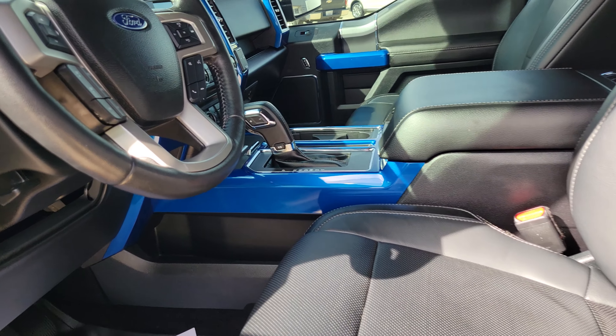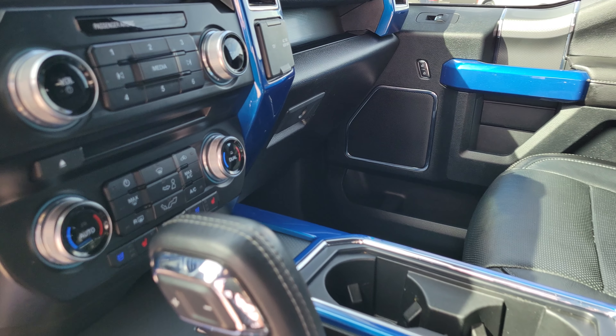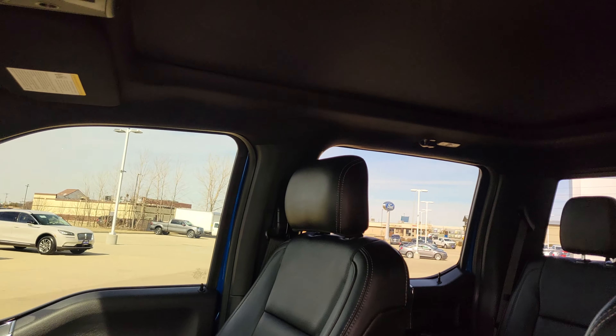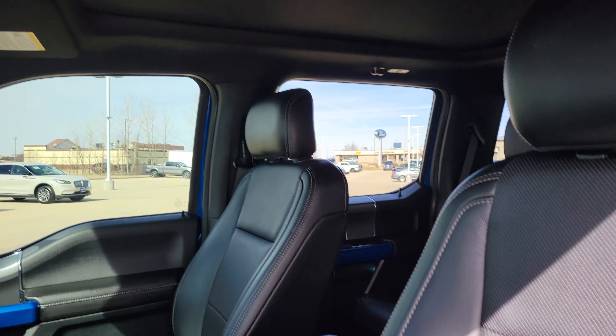Let's take a look at the interior. There are some color-matched trim pieces in here as well. Heat and cooled seats. Got the power moonroof above and a universal garage door opener.